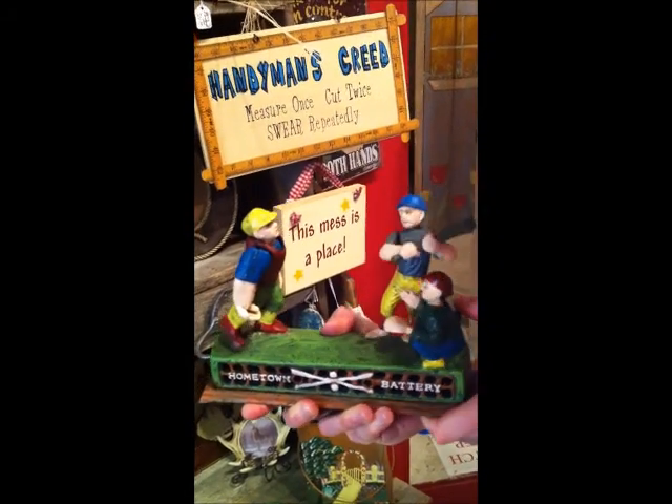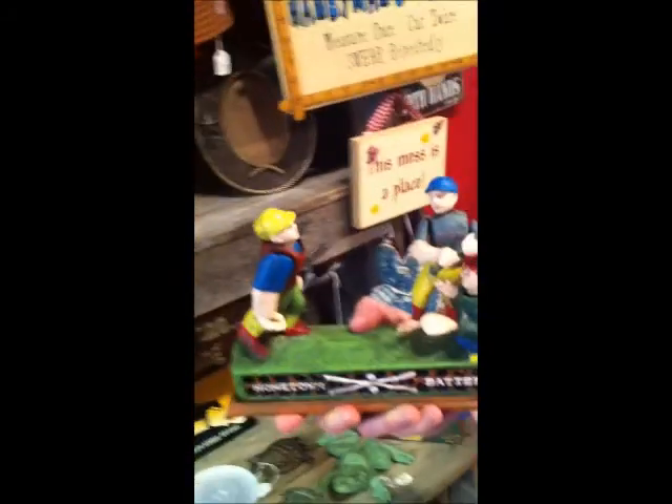Yeah, I think I've got to get this. That's good stuff. Great for kids — shows them how to save their money.